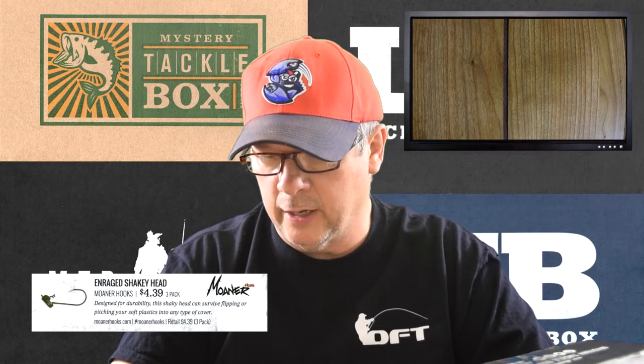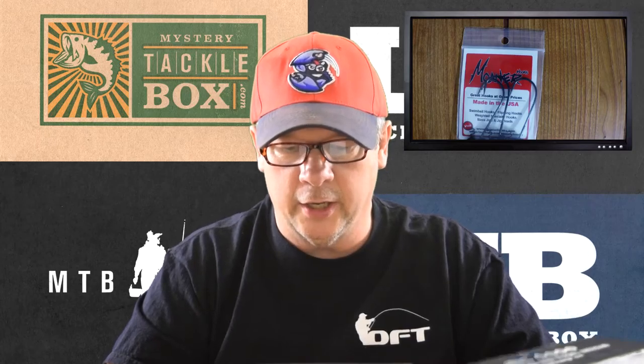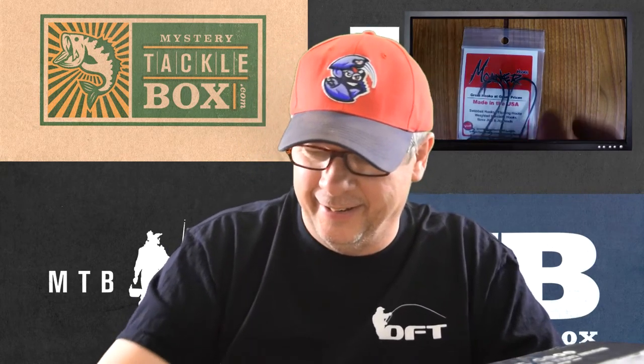Last but not least of the lures, baits, and hooks is the Enraged Shaky Head from Moaner Hooks — $4.39 for a 3-pack. They make swim bait hooks, flipping hooks, weighted specialty hooks, and bass jigs and jig heads. They are designed for durability — this shaky head can survive flipping or pitching your soft plastics into any type of cover. After the time I had last week, I could use these.